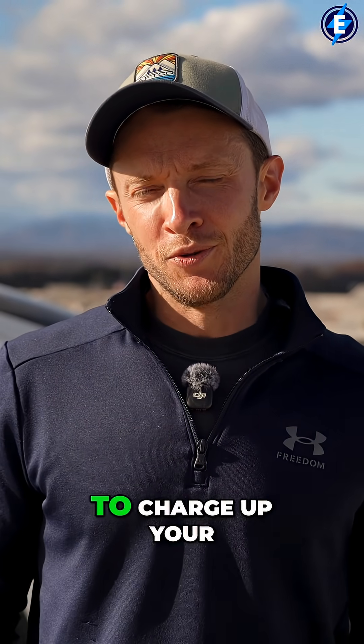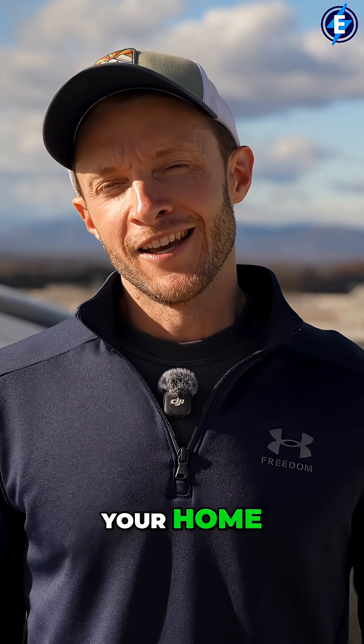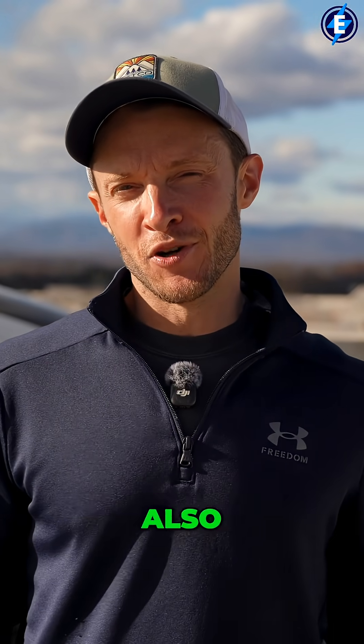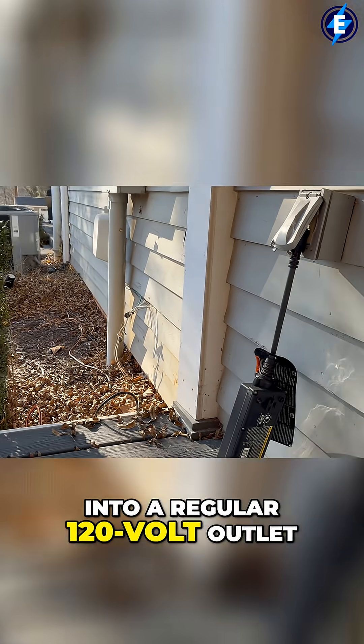The cheapest place to charge up your electric vehicle is always going to be at your home, of course unless you're getting free charging from somewhere else. The nice thing about charging up at your house is that you can just plug into a regular 120-volt outlet — you don't need to get anything fancy for day one.